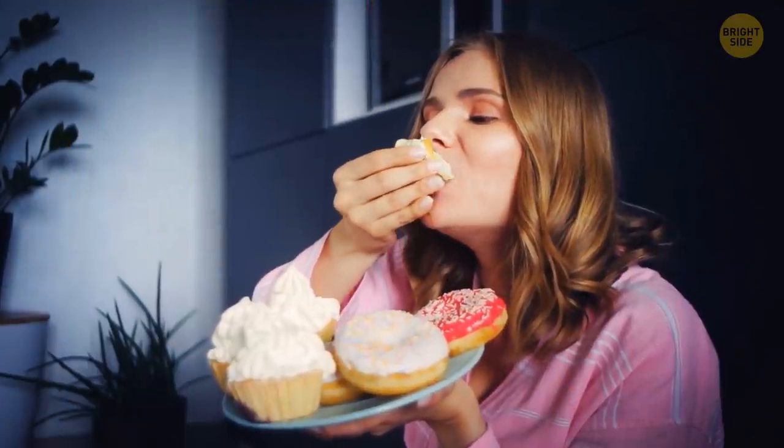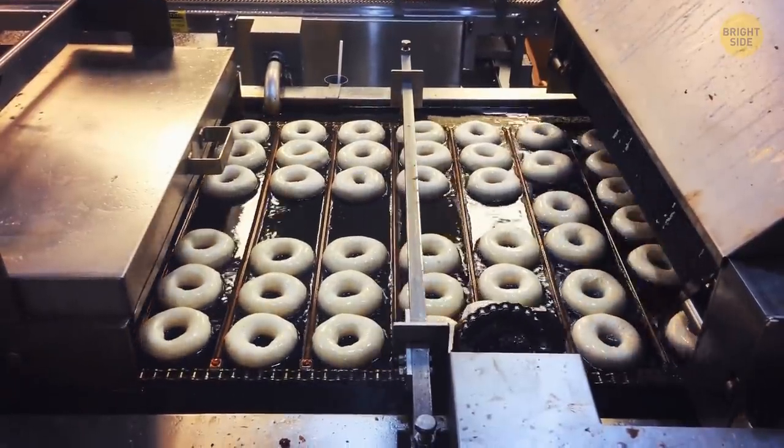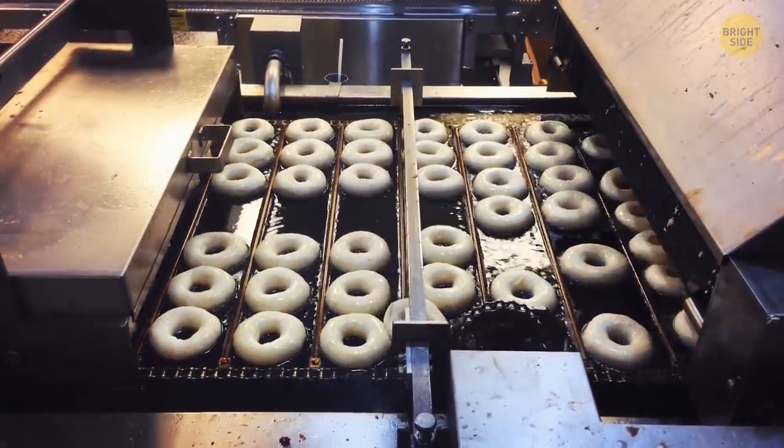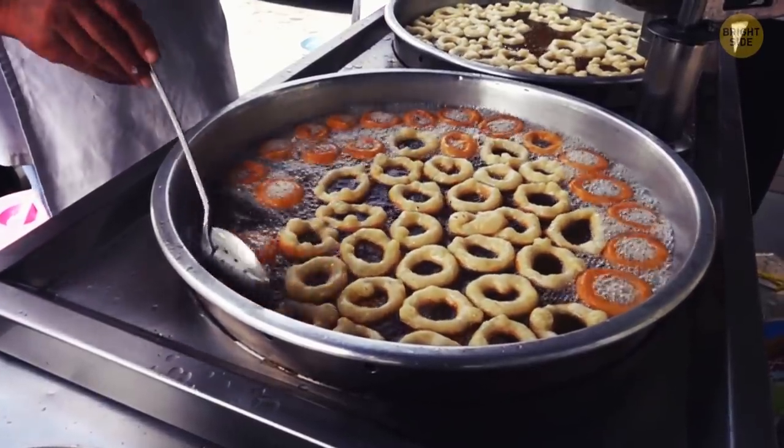Donuts are shaped like rings because otherwise they might get overdone at the edges but uncooked and gooey inside. With a hole in the center, both the outsides and the insides get ready at the same time.